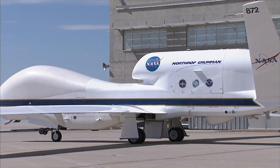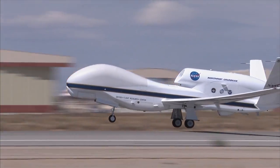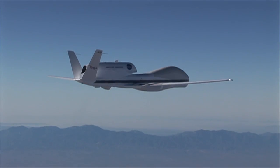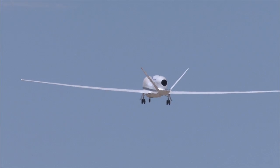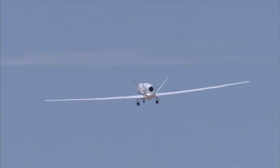HS3 uses two of NASA's unmanned Global Hawk aircraft. These aircraft are capable of flying at high altitudes above the storms. A typical science flight will be about 26 hours. That means we can take off from the east coast of the United States, fly all the way out to the Cape Verde Islands off of Africa, fly around for about four to six hours, and then return.